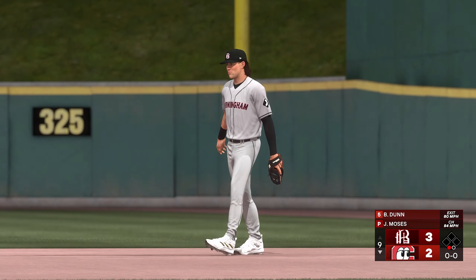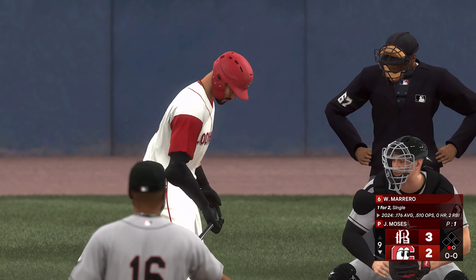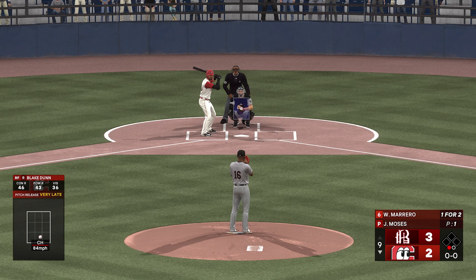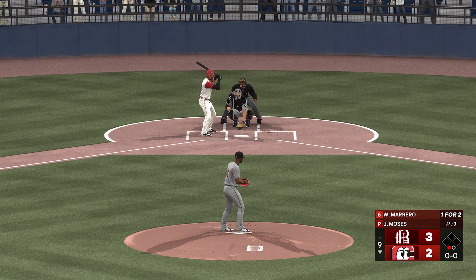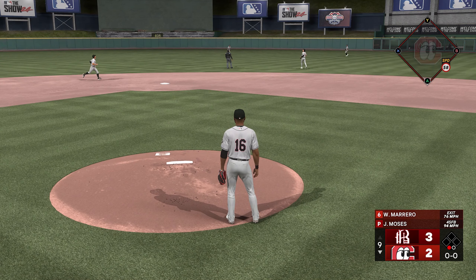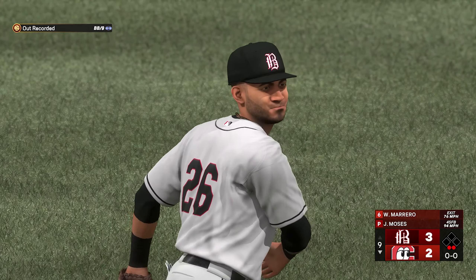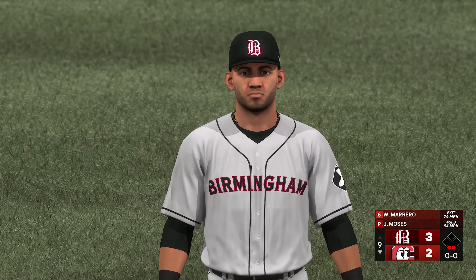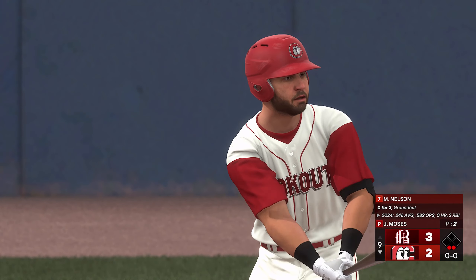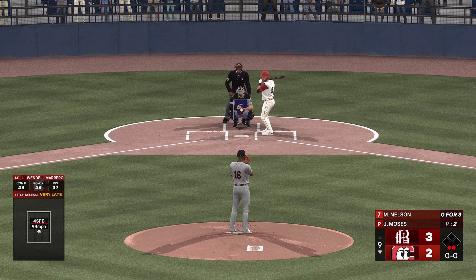The left fielder, number 30, Wendell — Wendell Marrero will hit next, one for two. Into center, the center fielder makes the grab — two down. Now batting, the catcher. Huge spot here, bottom of the ninth, down to their last out. Here's the catcher, number 16, zero for three with two fly outs and a ground out.